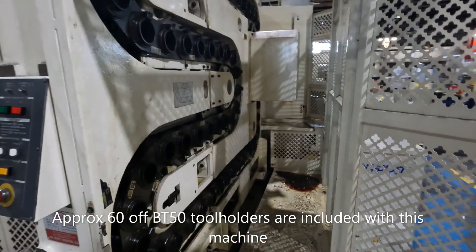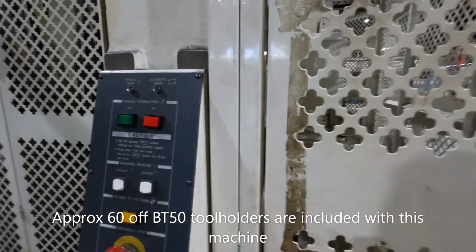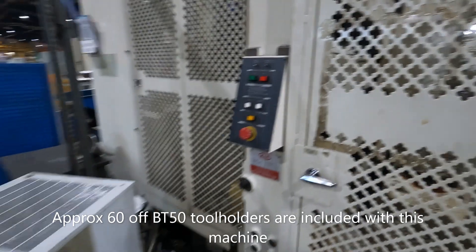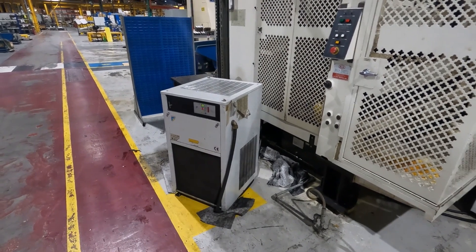There are a lot of tools included with the machine. We've currently emptied the tool changer out to transport the tools back to our facility in Sheffield. The machine was originally supplied new by TW Ward in 2001 and is in good operating condition, available for sale immediately.